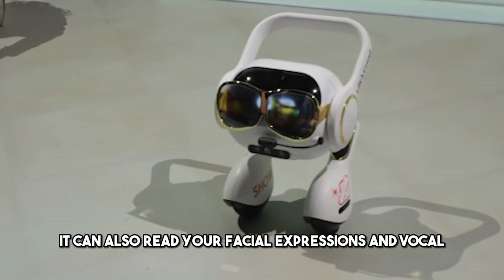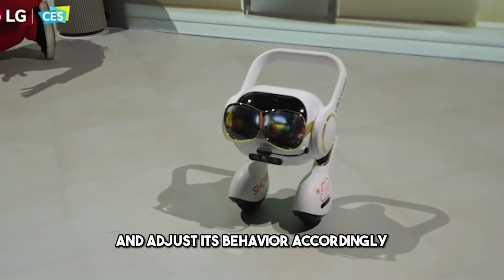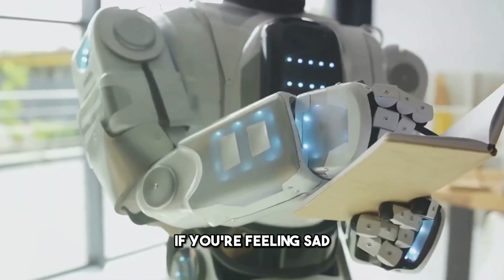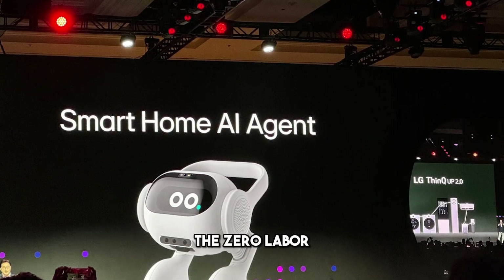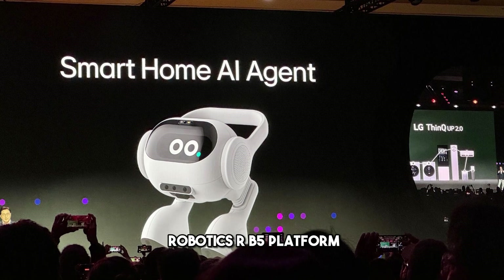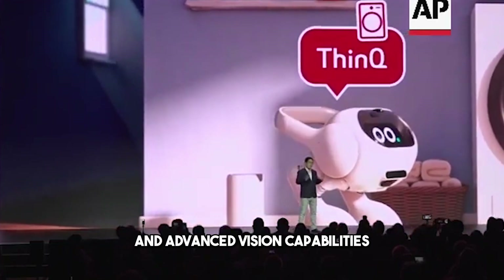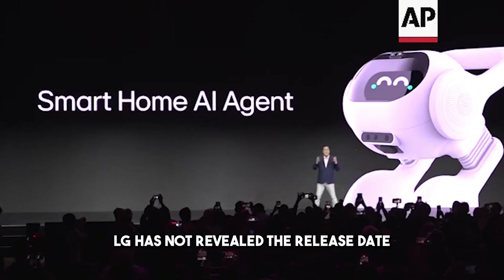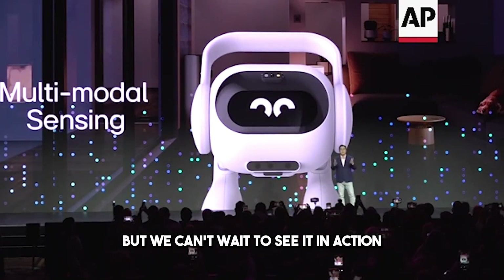The Zero Labor Robot can read your facial expressions and vocal inflections to gauge your mood and adjust its behavior accordingly. For example, if you're feeling sad, it might play some soothing music or tell you a joke. It is powered by the Qualcomm Robotics RB5 platform, which enables high-performance computing, 5G connectivity, and advanced vision capabilities. LG has not revealed the release date or price of the robot yet, but we can't wait to see it in action.